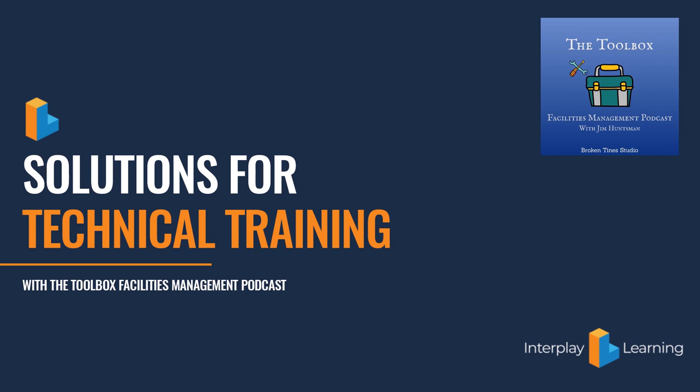Welcome back to the Toolbox Facilities Management Podcast. This is Jim Huntsman, your host, coming at you from the Broken Tines studio out here in Hayden, Idaho, as we're crawling our way through summer, still dealing with pandemics and hot temperatures. I hope you guys are having a great summer. We've had some great conversations over the last few months, and I've got another great one for you today — something I didn't even really know existed.